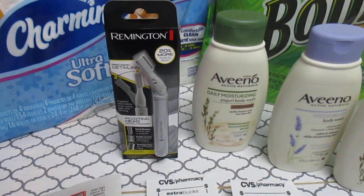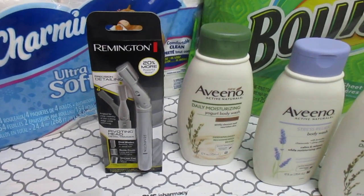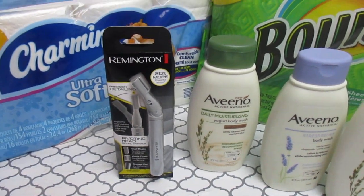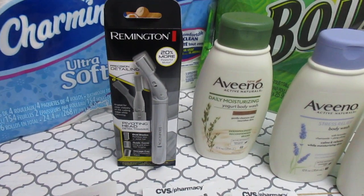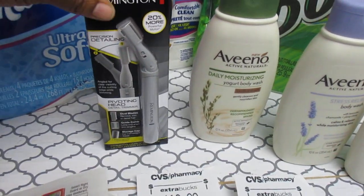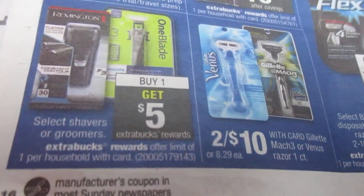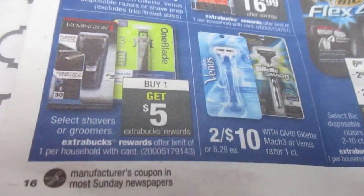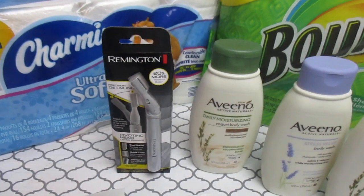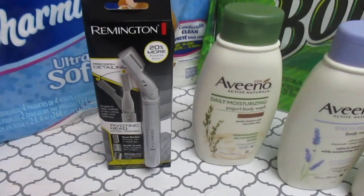With the Remington, I got a red box in-store coupon for $10 off a shaver priced $10 or more. This shaver was priced at $11.79. It also came with a deal where you buy one and get a $5 ECB back, limit one per card. So I took off $10 with that red box coupon, which made it $1.79.